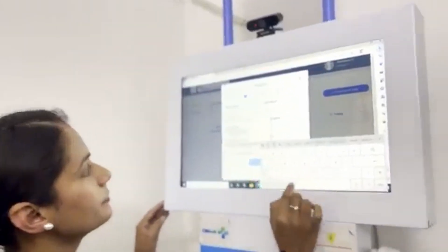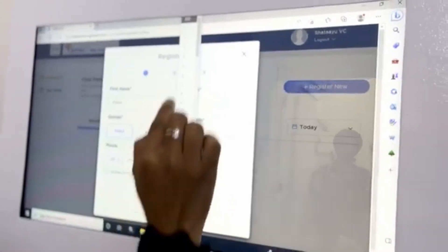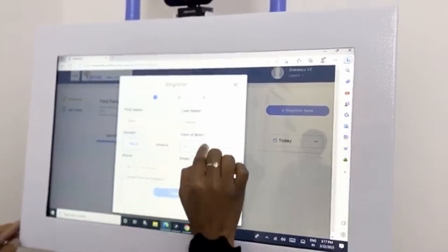The process begins when the patient arrives at the clinic with chief complaints of stomach pain and fever for the past two days. The process continues with the patient's registration, which includes the patient's name, date of birth, address, and mobile number.